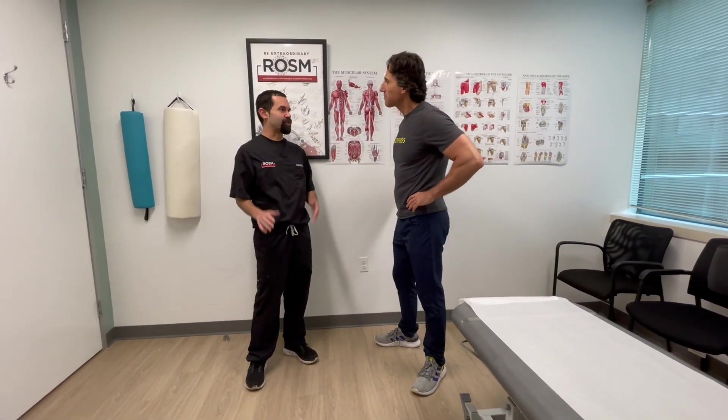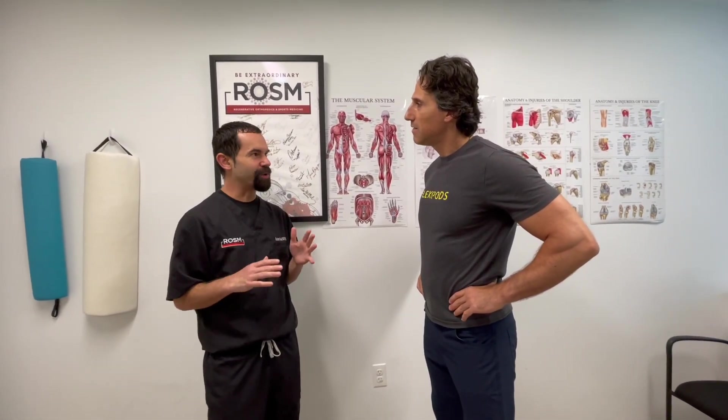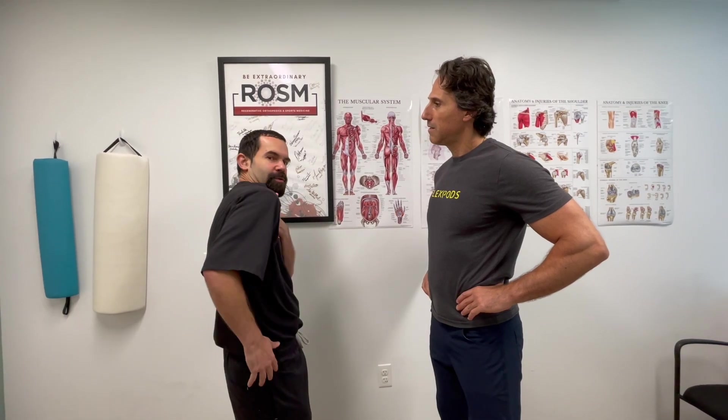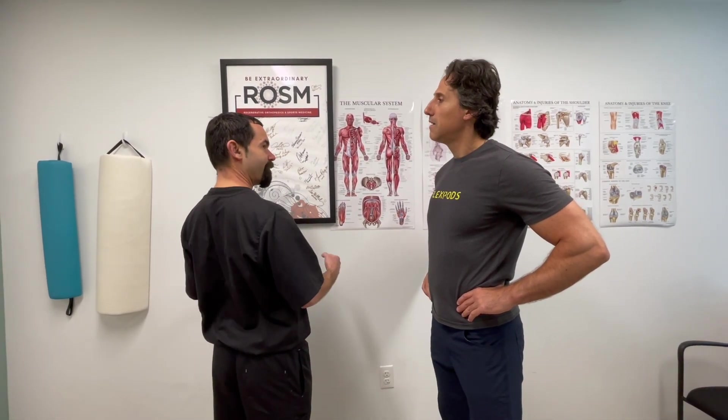Sometimes you injure your shoulder — you fall, you get hurt — but most people don't. Most shoulder injuries happen gradually over time. What happens is that because we don't have the stability we need in the muscles that support the shoulder, we start using the muscles wrong. We start going into impingement, overusing these muscles and not using the ones setting the foundation.